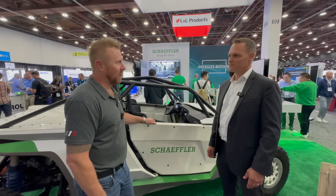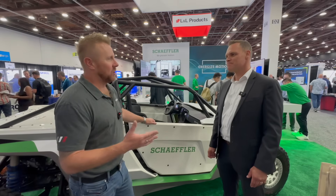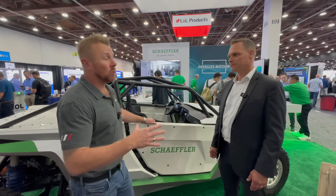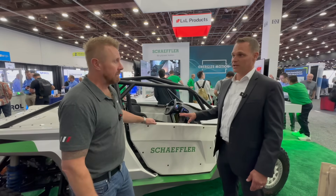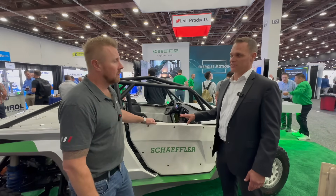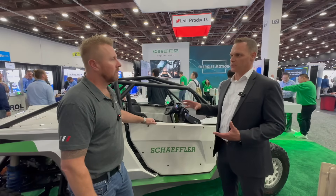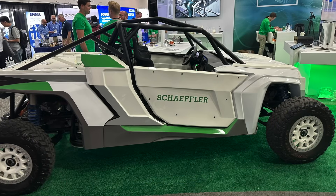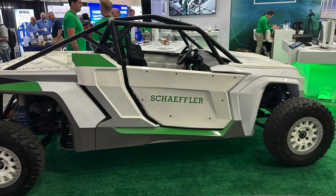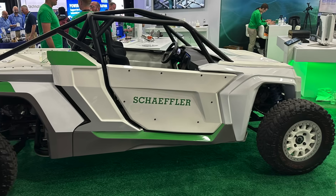That sounds like a lot of fun — can we go for a ride later? Absolutely. Are you guys using the solid-state technology in this now, or is that a plan? This one is a lithium-ion-based vehicle. We haven't scaled up the solid-state batteries enough for a full vehicle demonstration, but that's a step that could come in the future for a full vehicle battery pack assembly — who knows, maybe it'll end up in here.